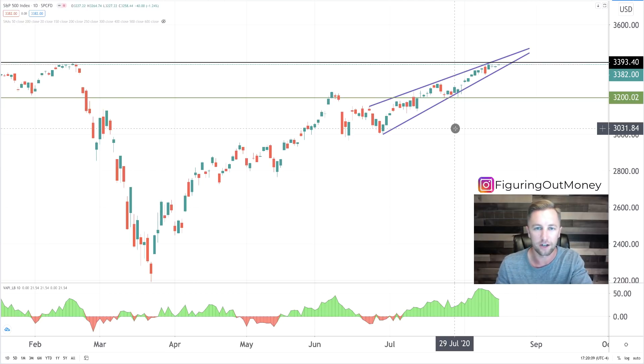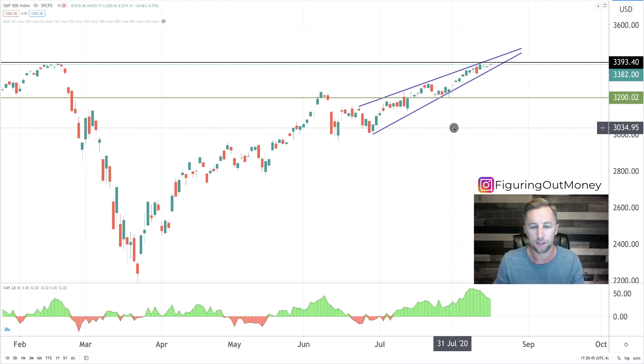What's up everybody? Michael Silva here to do some technical analysis on the S&P 500. We're going to be mapping out supports, resistance, and ultimately trying to decide where this market might be headed next. Let's get into it.